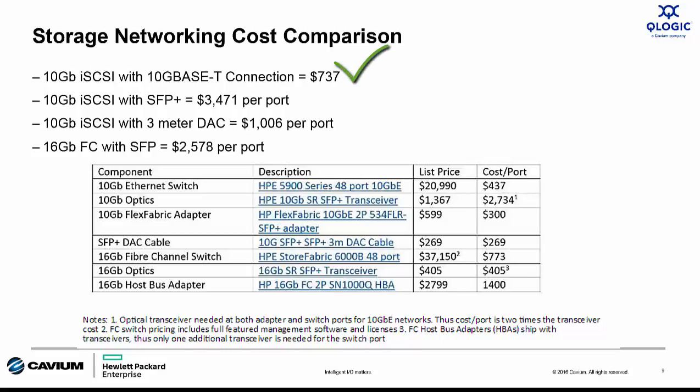There's no question that iSCSI with 10GBaseT is the lowest cost option, but nothing's for free. With 10GBaseT, there's a latency penalty that's an order of magnitude higher than iSCSI using SFP+ with fiber optic cables. Direct-attached copper (DAC) is a good low-cost option, but cable length is limited to about 7 meters. Surprisingly, iSCSI with SFP+ optics and fiber cable is the highest cost at almost $3,500 per port, because 10GB SFP+ optics are very expensive — even compared to 16GB Fiber Channel optics. In the middle of the cost curve is 16GB Fiber Channel at just about $2,600 per port.